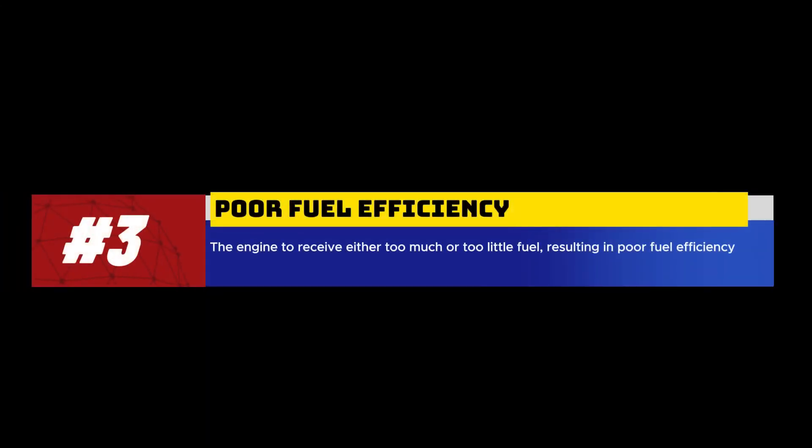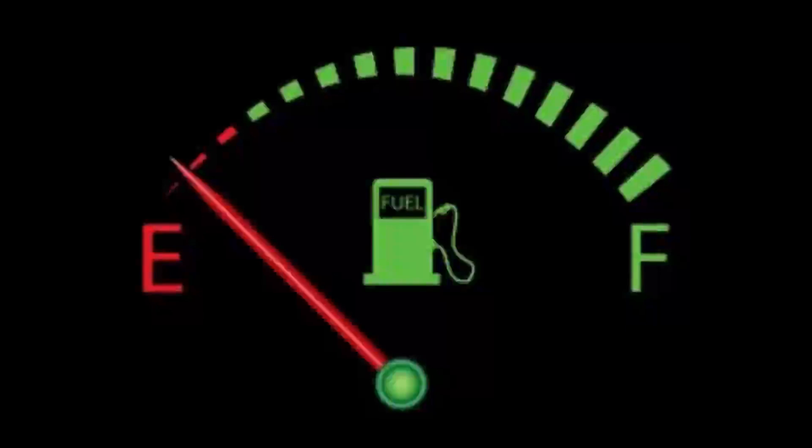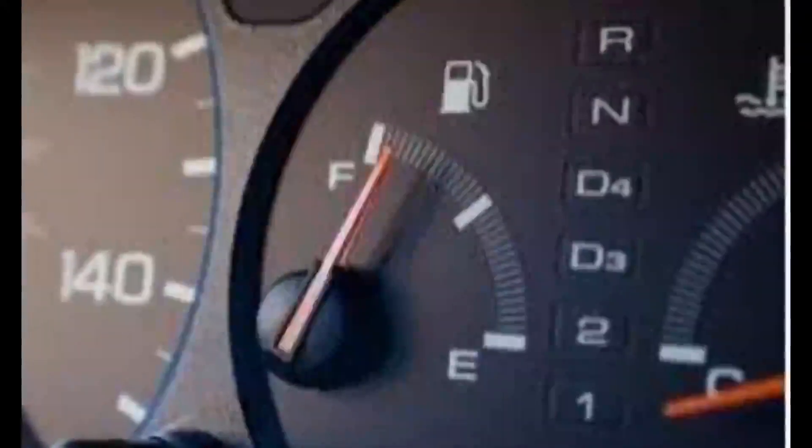3. Poor fuel efficiency. A faulty fuel pressure sensor may cause the engine to receive either too much or too little fuel, resulting in poor fuel efficiency. You may notice a decrease in gas mileage, requiring more frequent refueling.